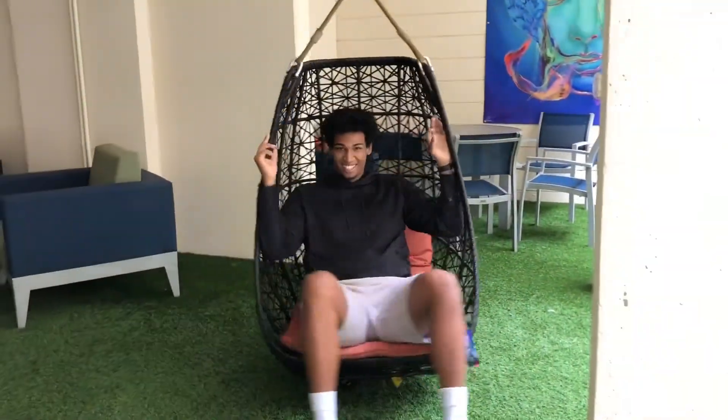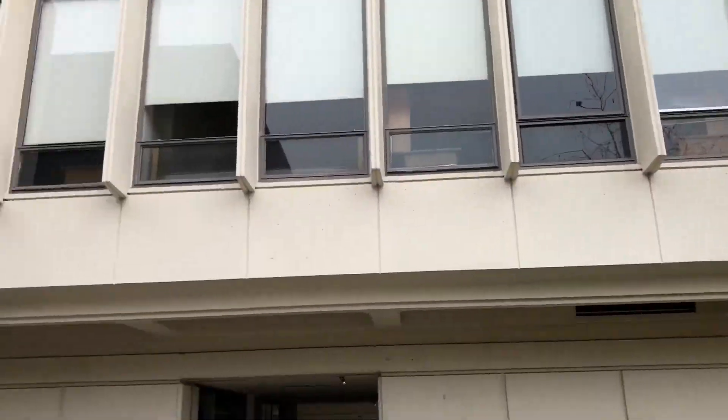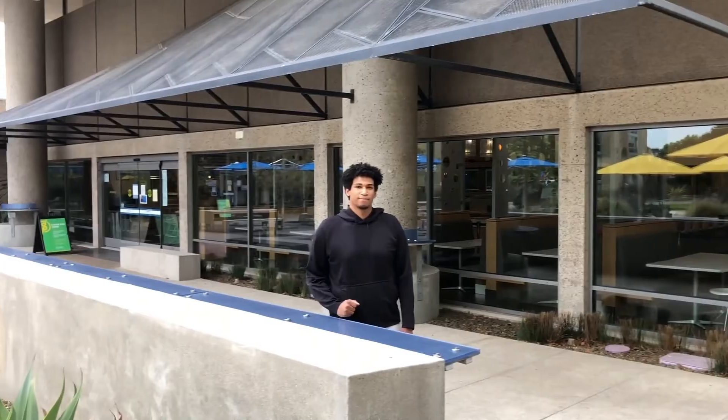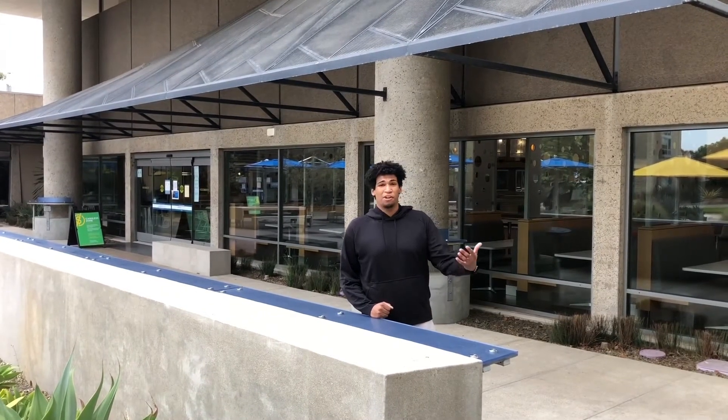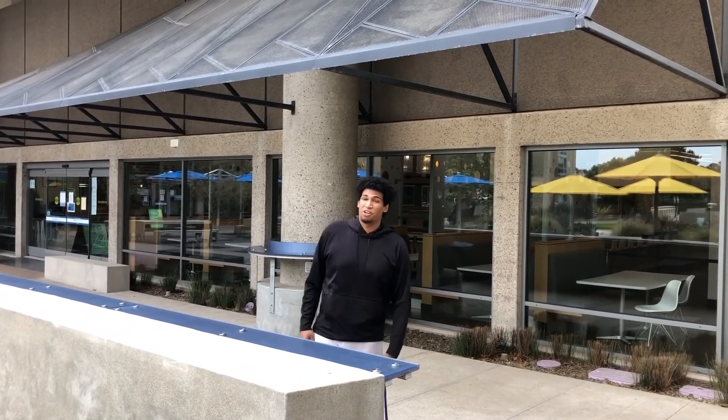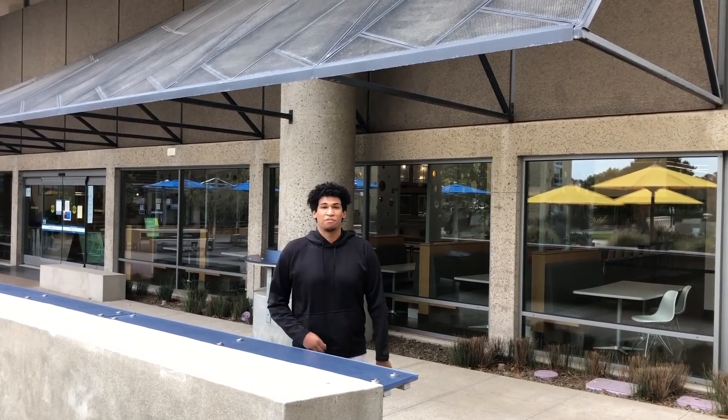Argo Hall is right next to 64, which is our dining hall, and also next to Rogers Market, where you can get beverages, food, and even coffee in the morning.